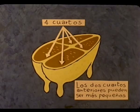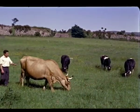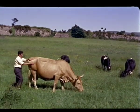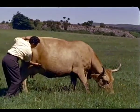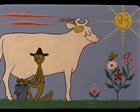Cada uno de los cuatro compartimentos funciona independientemente y los dos anteriores pueden a veces estar menos desarrollados. La producción de leche requiere que un amplio riego sanguíneo llegue a la ubre, y la sangre sobrante es recogida por unas gruesas venas superficiales llamadas fuentes de la leche.